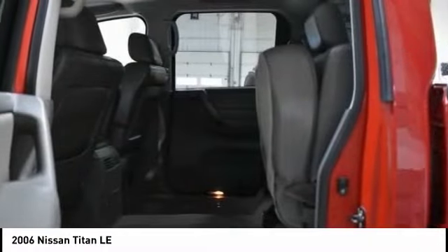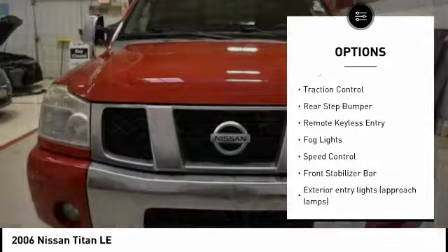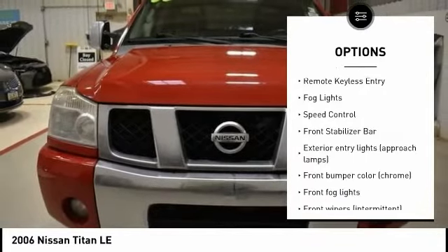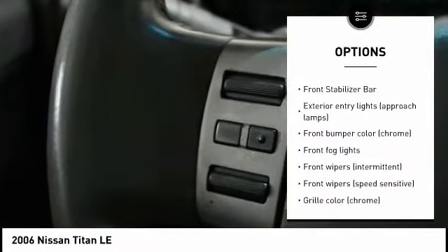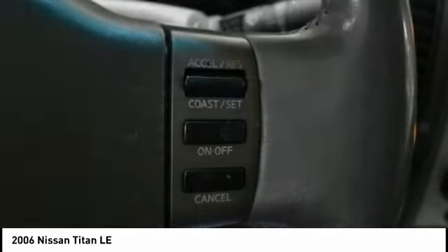Here are some of this vehicle's great options: tire pressure monitoring system, towing package, heated mirrors, alloy wheels, traction control, rear step bumper, remote keyless entry, fog lights, speed control, and front stabilizer bar.